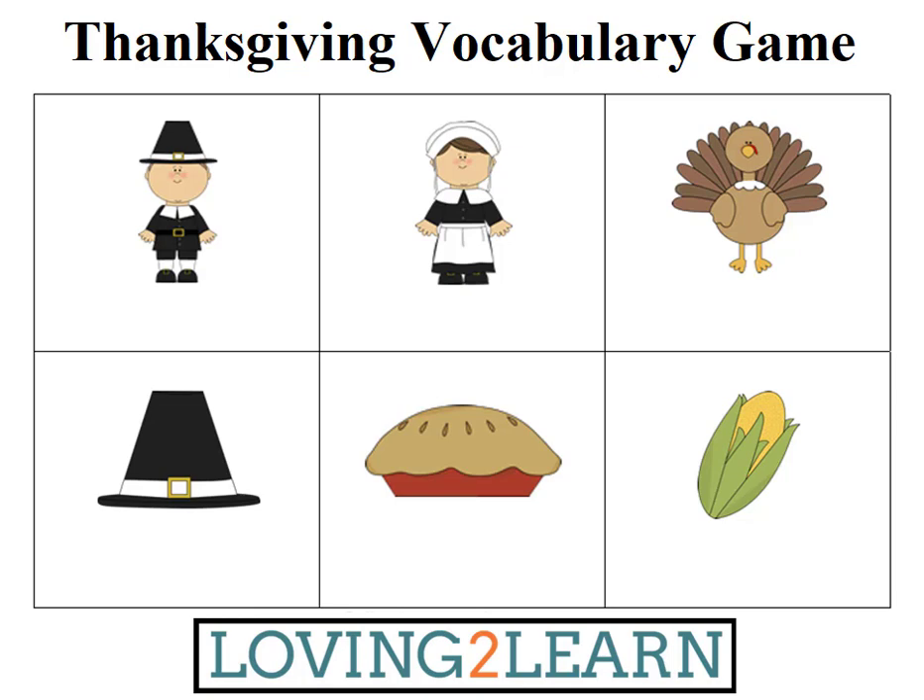Let's play a Thanksgiving vocabulary game. I will give you some clues and you have to figure out the word. So take a look at the first box and I will give you the clues.